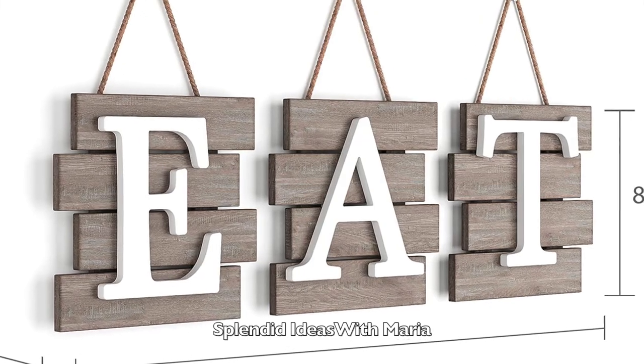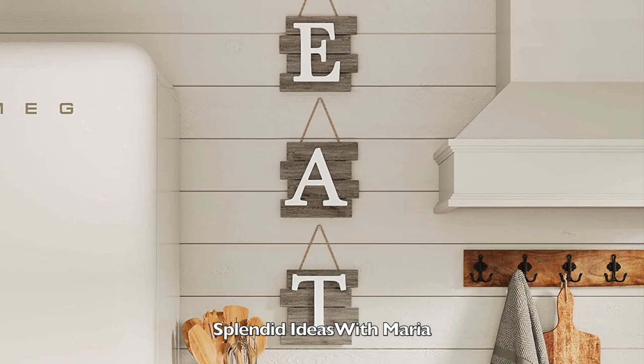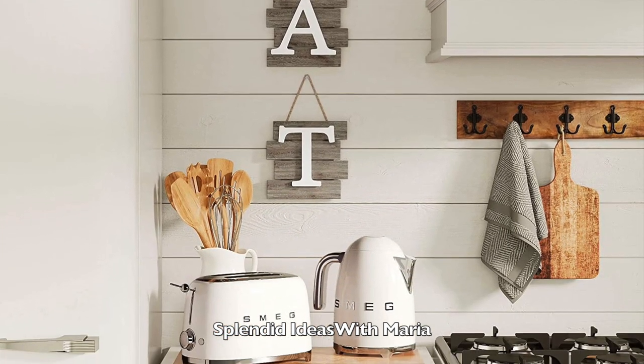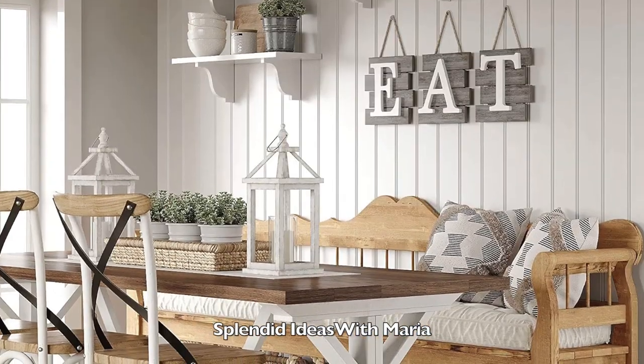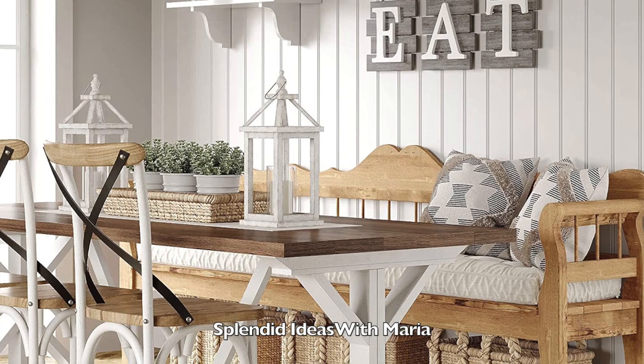Number eleven is the wooden eat sign. Welcome family and friends into your kitchen or dining space with this charming wooden eat sign. Each letter is displayed on its own individual tile. They can be arranged in a variety of ways to fit your home's unique space.